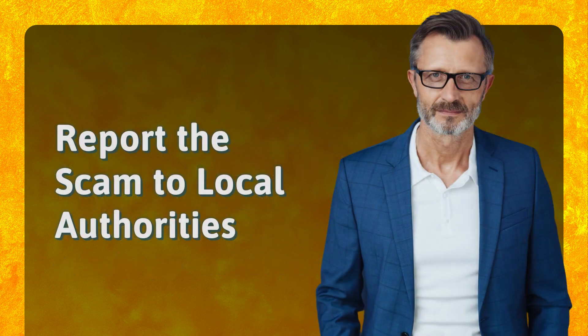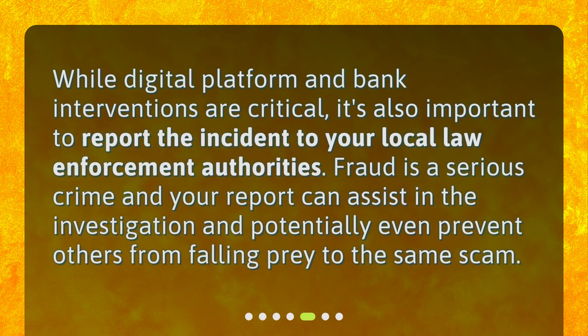Report the scam to local authorities. While digital platform and bank interventions are critical, it's also important to report the incident to your local law enforcement authorities. Fraud is a serious crime, and your report can assist in the investigation and potentially even prevent others from falling prey to the same scam.